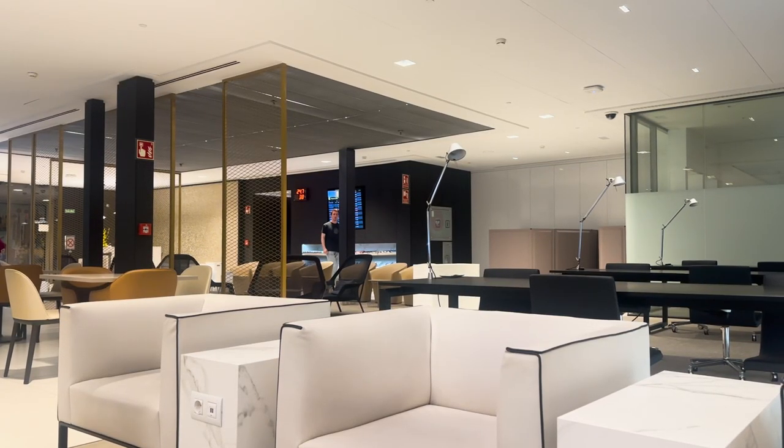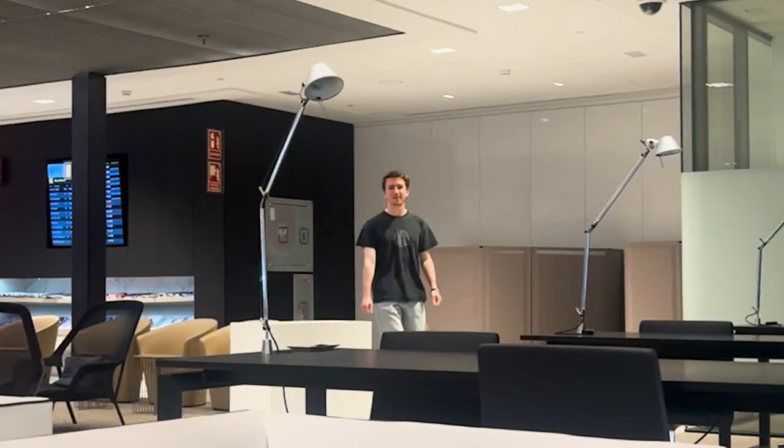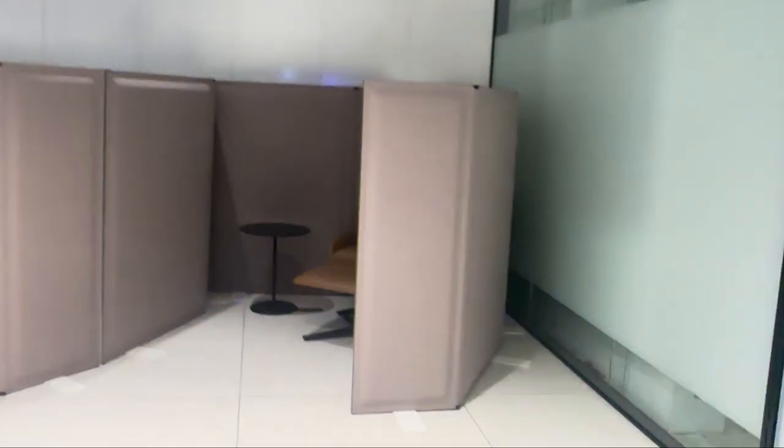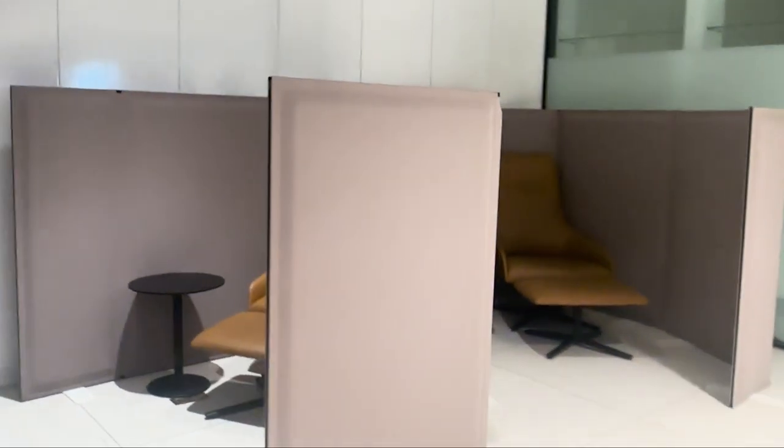When I first came in, the vibes just changed. I even started walking like Jeff Bezos. This lounge was spacious and super comfortable. They even had these little pods in case you want some privacy.